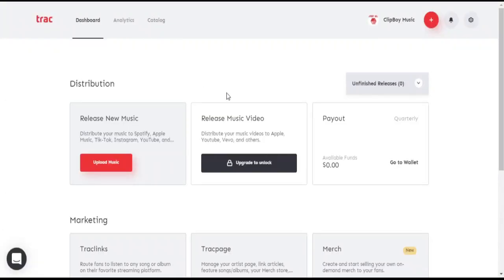You can log in with just a Gmail or even a Facebook account. After logging in, this is what the dashboard looks like.